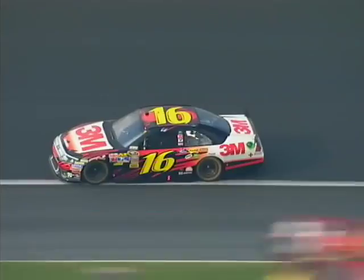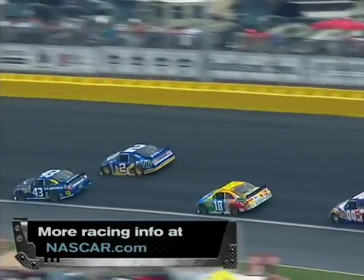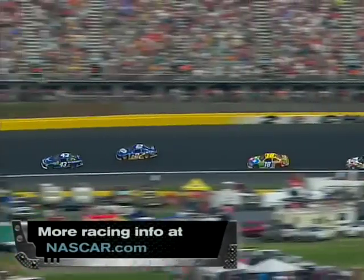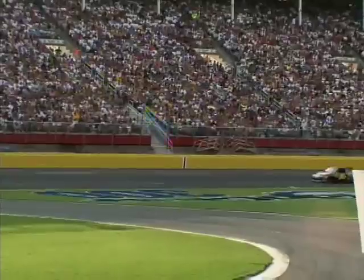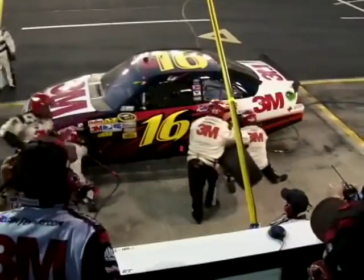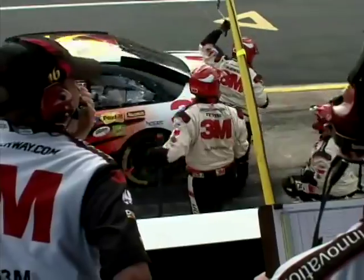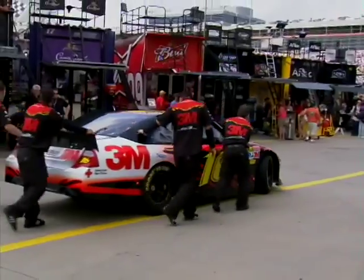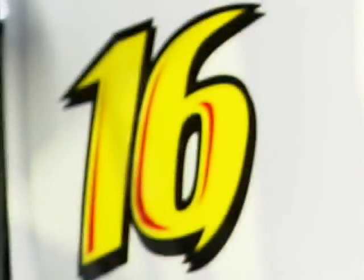We're following Greg Biffle's number 16 car in NASCAR's longest race of the season — 600 miles, 400 laps. Biffle's the one driving, and he's got a crew of 30 team members who keep the car ready to win. Their boss is the crew chief, and he oversees the whole 3M team out of one tricked-out truck.